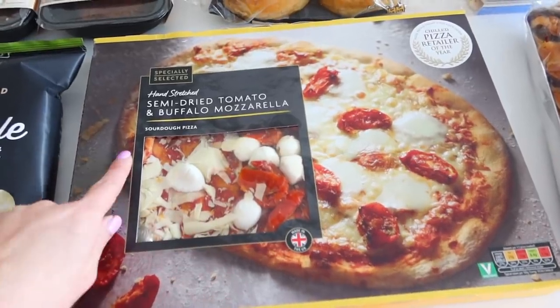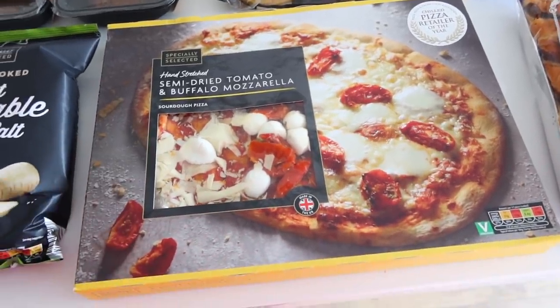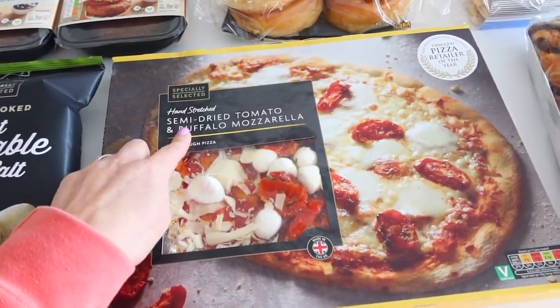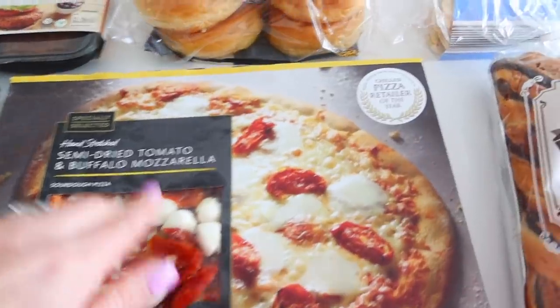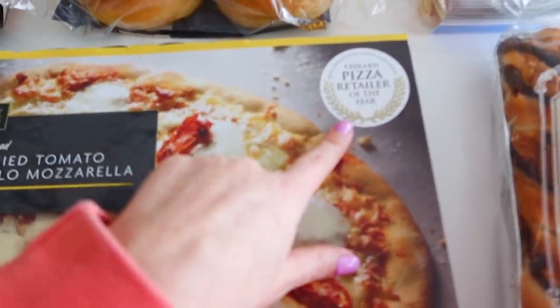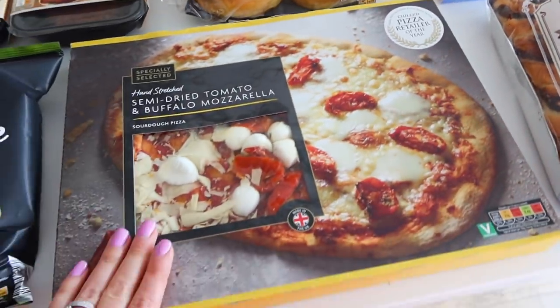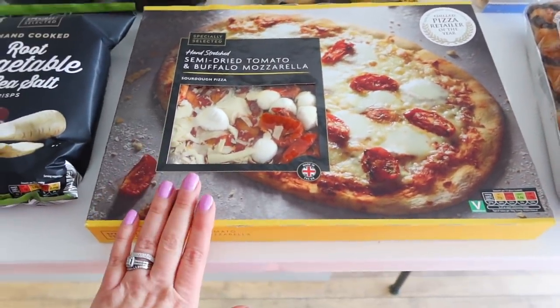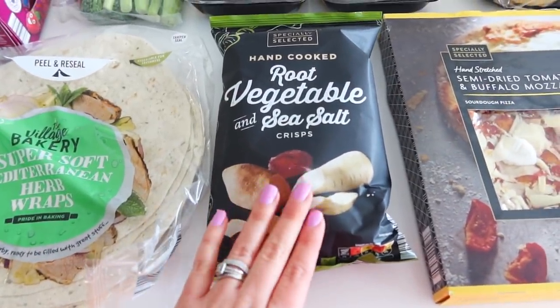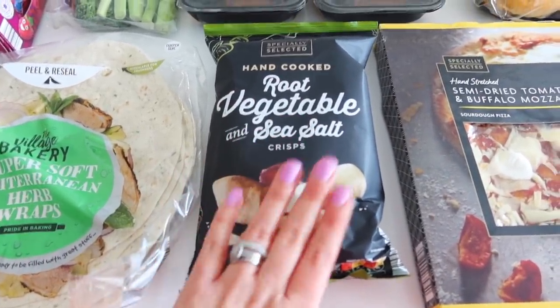Then I also picked up one of their sourdough pizzas. So many of you recommended this — they had loads of different flavours, but I got the sun-dried tomato and buffalo mozzarella. There was a big section on it saying they won the chilled pizza retailer of the year, so I'll be interested to try that out. That was £3.25. Then I also picked up some vegetable crisps — I think that was 85p.